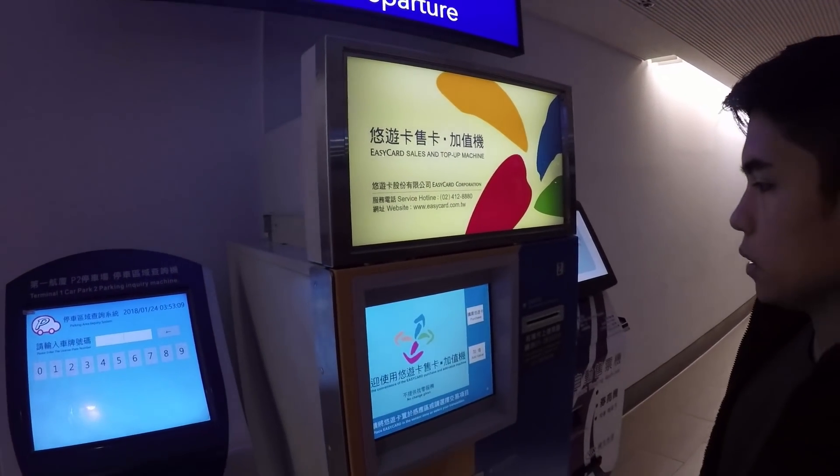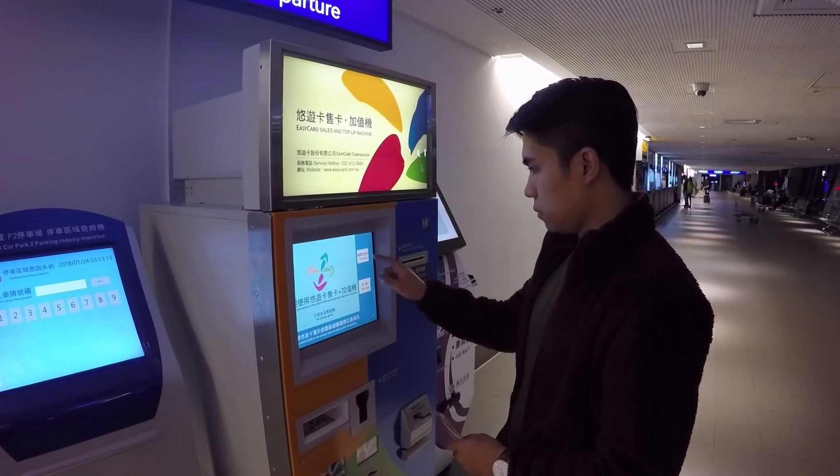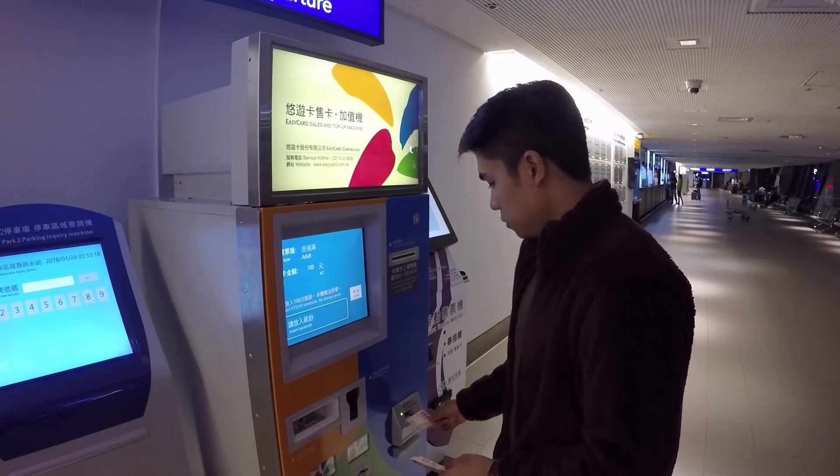Another tip for you guys is to buy an easy card for only 100 Taiwan dollars, which is used to pay for the MRT, bus, and convenience stores. Plus, you get discounts.